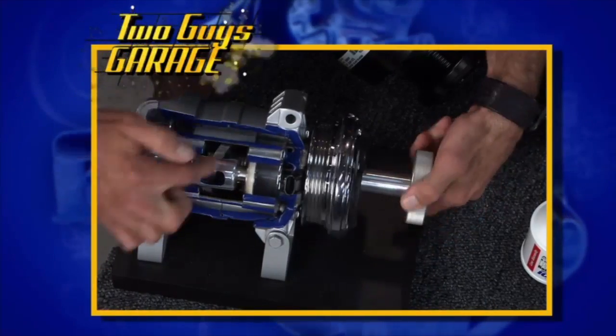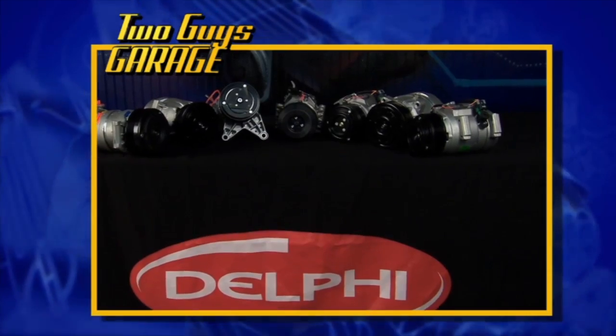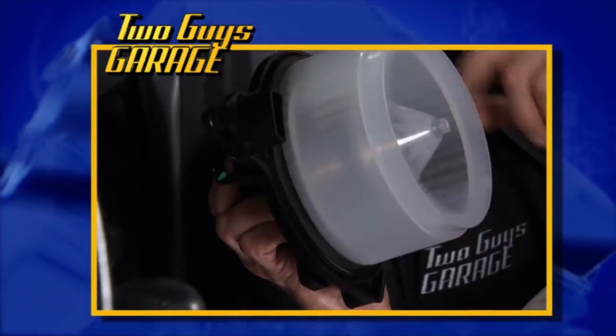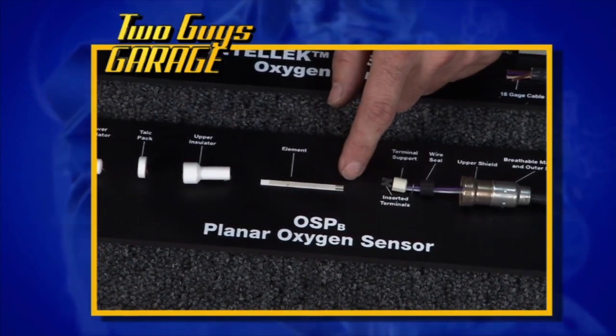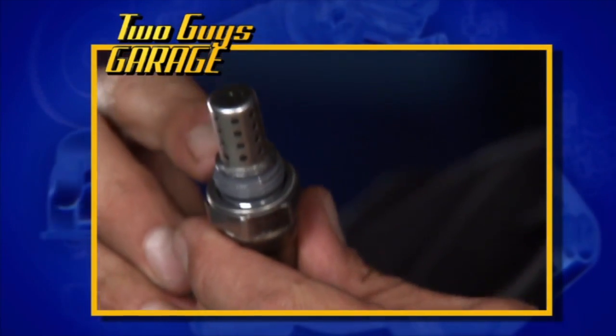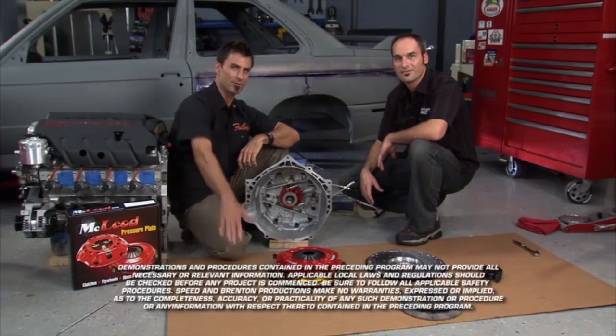Hope you learned a lot about AC systems, compressors, and Delphi components, O2 sensors, and a whole lot of technology today. It was a great meaty show — all about inside quality across a full engine build. Thanks for watching.